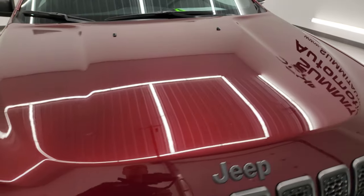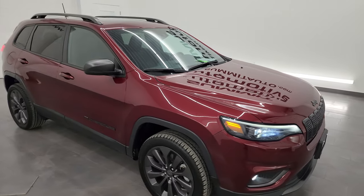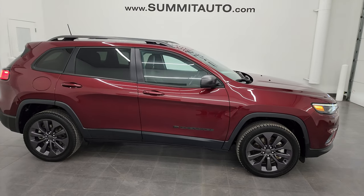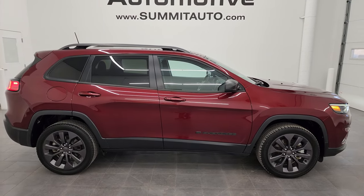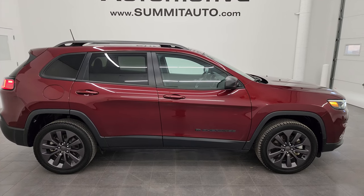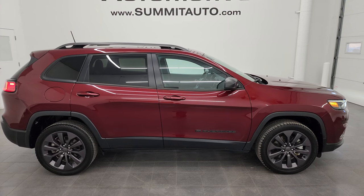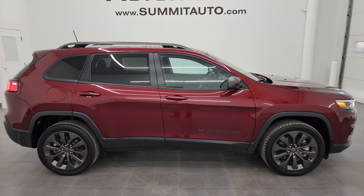I would highly recommend this Cherokee from a quality and condition standpoint and I think whoever's going to get this one is going to be very happy with it. To see more pictures of this Jeep or one of our other 550 new and used cars, trucks, SUVs, minivans, Wranglers, Cherokees, Grand Cherokees, Wagoneers, Grand Wagoneers, Compasses, Renegades — you name it, we got it. Go to the website summitauto.com — full pictures and descriptions of every single vehicle, all at summitauto.com.